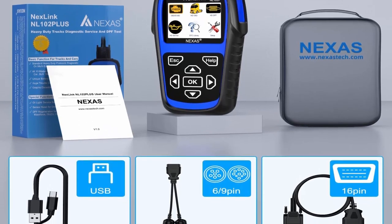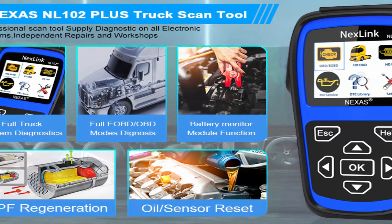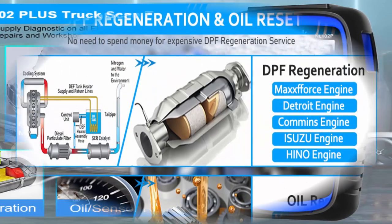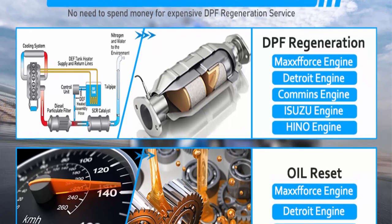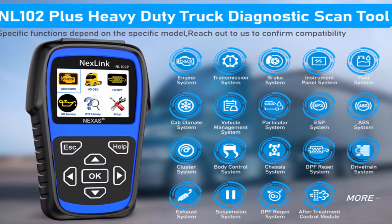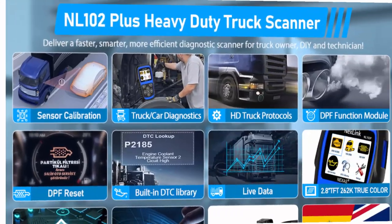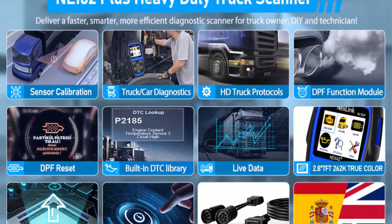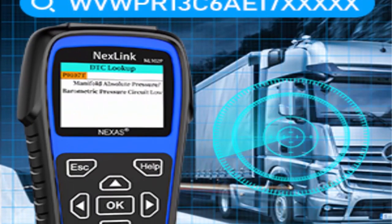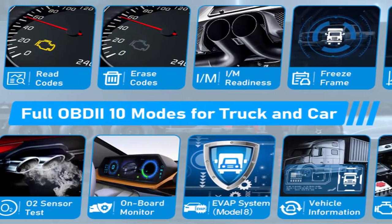Professional DPF regeneration tool — forces DPF regen on Cummins, Detroit, Mack, source, Isuzu, and Hino engines. Covers advanced features: DPF regeneration, DOC cleaning procedures, DPF regeneration in parking and driving, and DPF on-board. The NL-102 Plus helps reawaken engine power when diesel particulates accumulate, saving $800–$2,500 per year for truck owners. Also features excellent oil light reset, all OBD/E-OBD diagnostics, powerful coverage, advanced configuration, and lifetime free update.